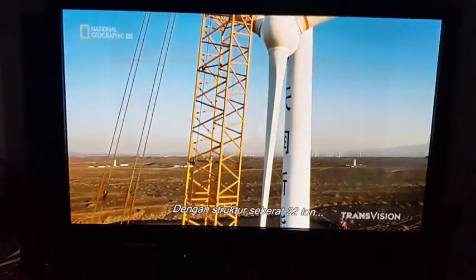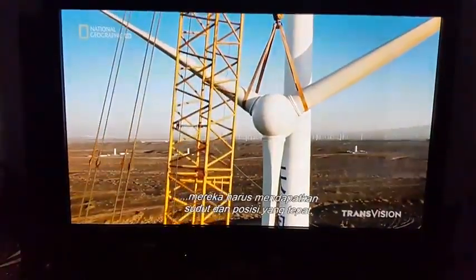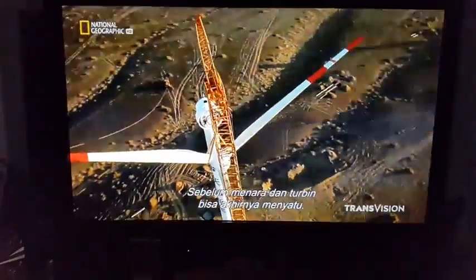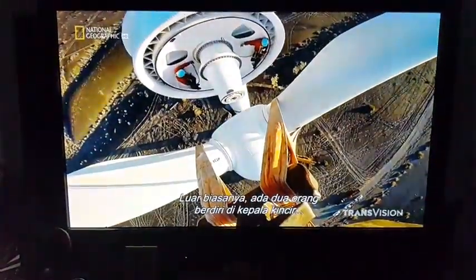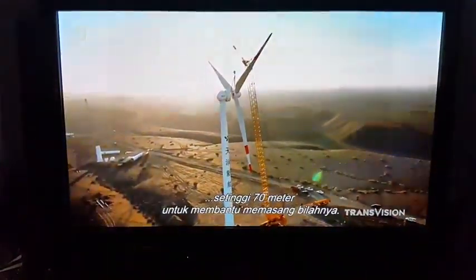With the 32-ton structure dangerously exposed to sudden gusts of wind, they have to get the angle and positioning just right before the tower and turbine slot together just so. Incredibly, two men stand in the docking head 230 feet up to help the blades slot in.